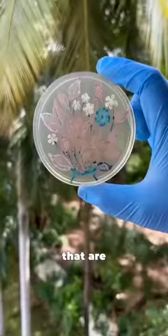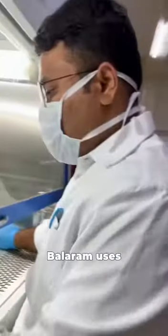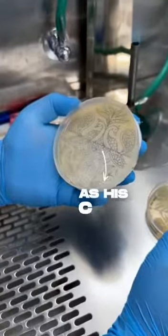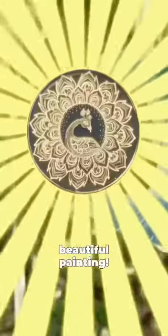He creates paintings that are alive. What you see here is a painting made up of tiny living bacteria. Balaram uses a science lab as his art room, a research dish as his canvas, a metal wire as his brush, and bacteria as his colour to create a beautiful painting.